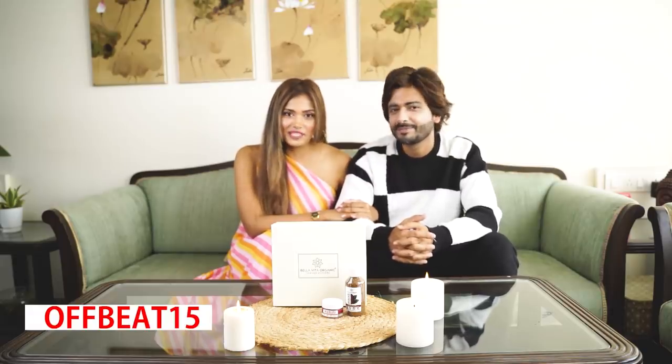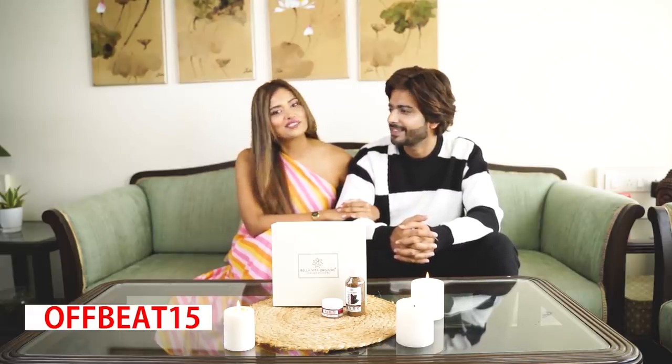This was our skincare routine with Bella Vita Organic and now it's your turn to try out their products. You can also use our coupon code OFFBEAT15 to get an additional discount on their products. So what are you waiting for? Shop now!